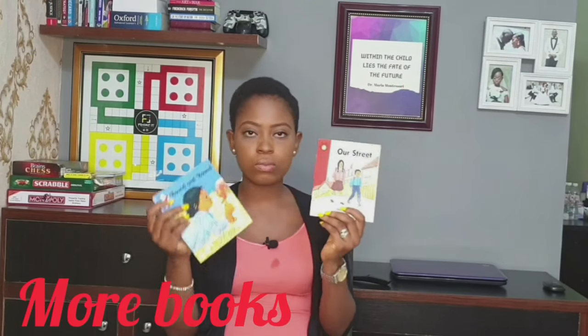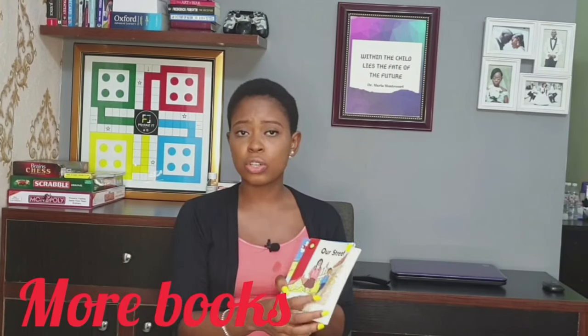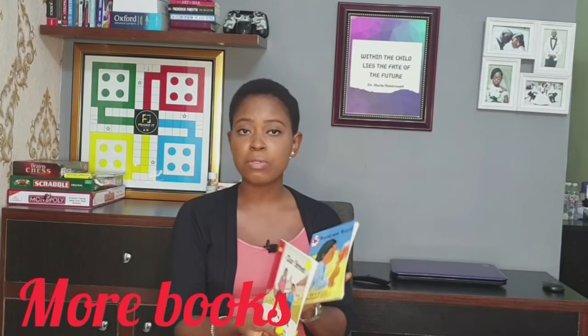Another important thing at this age is more books. We've gone further into books — she also has some story books, but she tends to enjoy the thick board books more while I'm reading, though I always have to keep regular paper books away from her. Montessori encourages keeping their toys within reach so they can access them independently, but I've tried that and she tears her books, so I only bring those down when I can supervise.